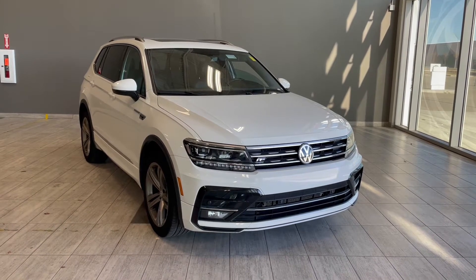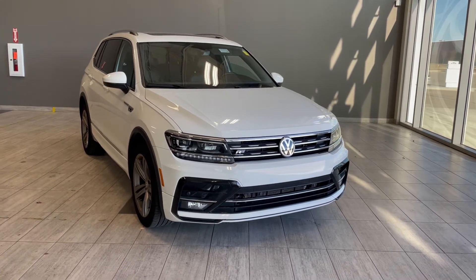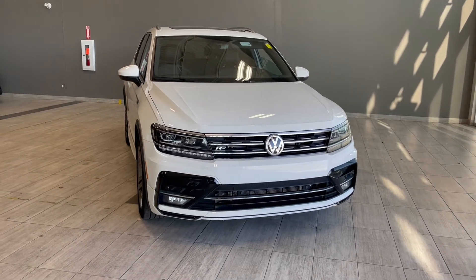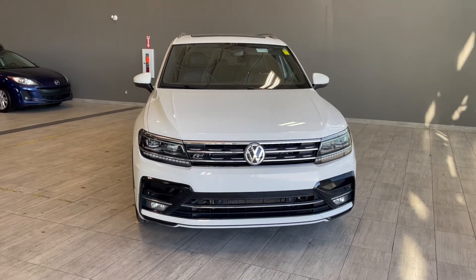Welcome to another video walk around here at Toyota Northwest Edmonton. Today we'll be taking a look at this 2018 Volkswagen Tiguan with some great exterior features that include front and rear bumper sensors, roof rails, along with 3M film protection.